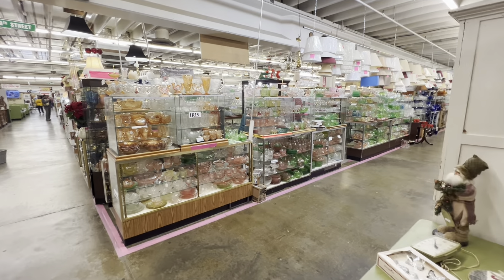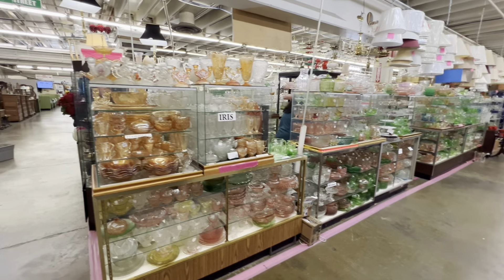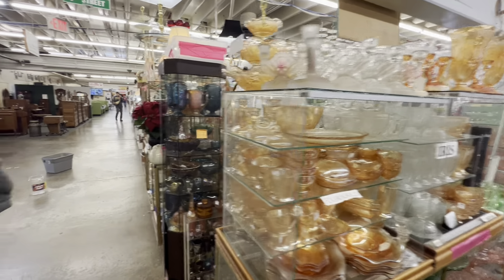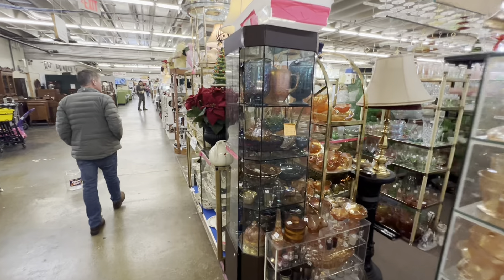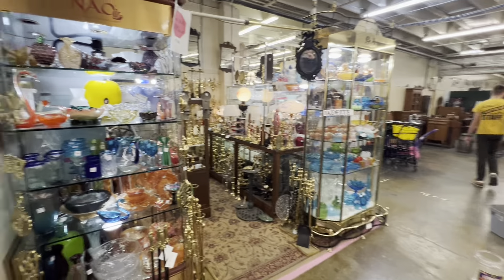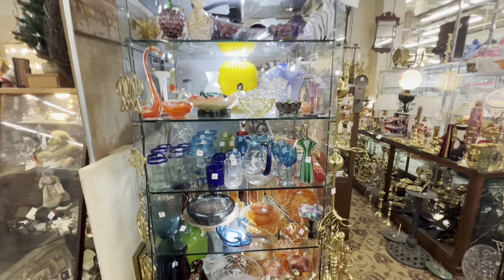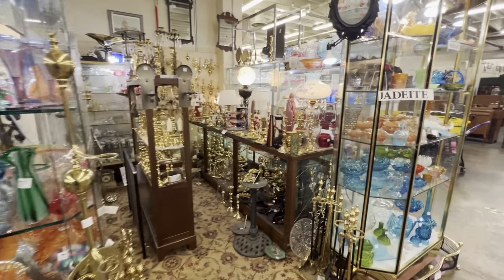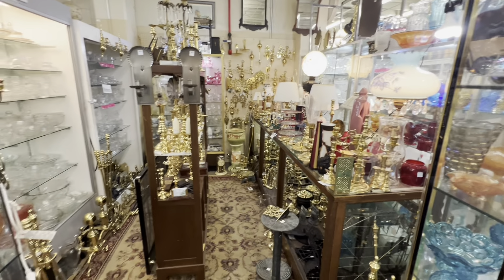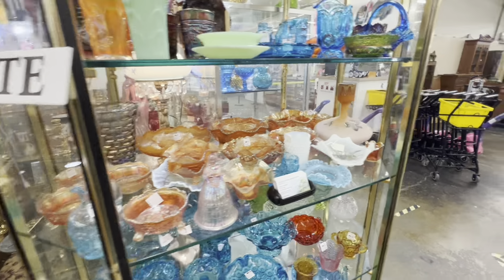Guys, when you talk about glassware, look at this — holy cow. Floral gold, iris — they've got it all. Amazing. Look at this here, guys. Wow, this is glass heaven. Look at all the brass. Wow, beautiful. Isn't that crazy?